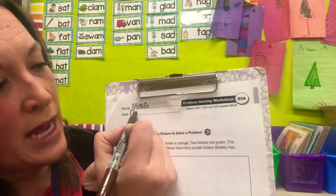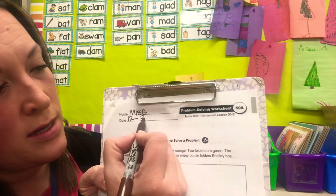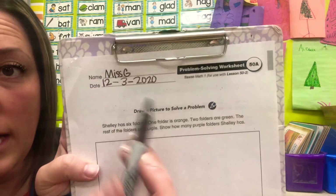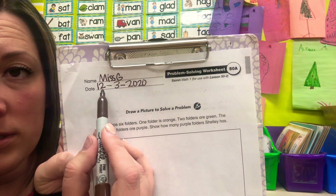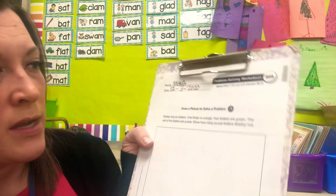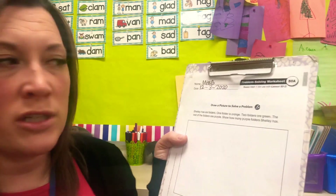You can count by twos, you can count by tens, you can count by ones — see how high you can get. All right, write your name at the top of the paper and the date. Today is the third, so you do 12-3-2020. That's the date: 12 for December, because December is the 12th month. Today it's the third day in December and it's the year 2020.